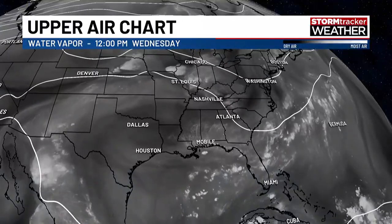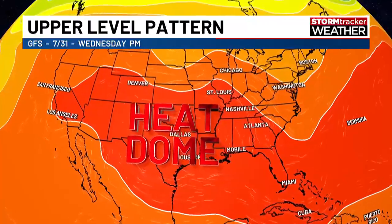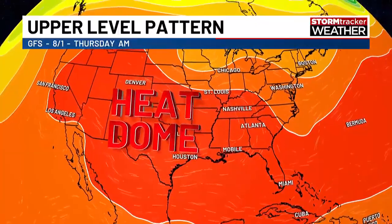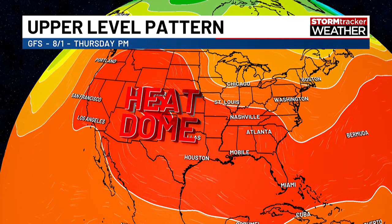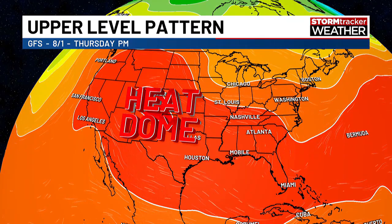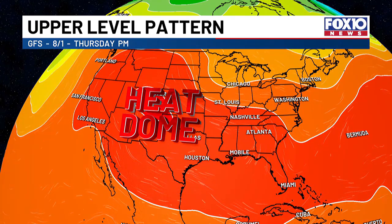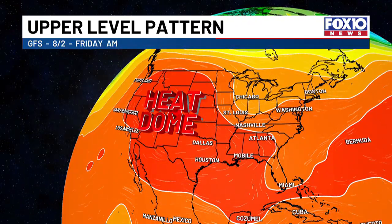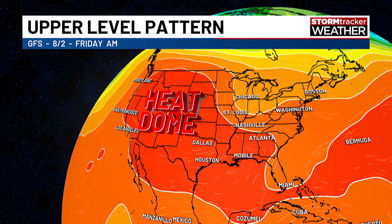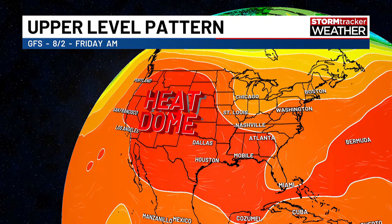Let's look at the forecast model — this is the GFS. There's our heat dome, that ridge of high pressure over the United States for tomorrow. By Thursday evening you see the brighter colors start to migrate to the west — that is the heat dome shifting west. Above average temperatures are expected for a large chunk of the country. We will still be hot, but we will not be under the main part of the ridge of high pressure. By Friday and the weekend, it is more over the western United States and the Rockies, so they will be dealing with plenty of heat.